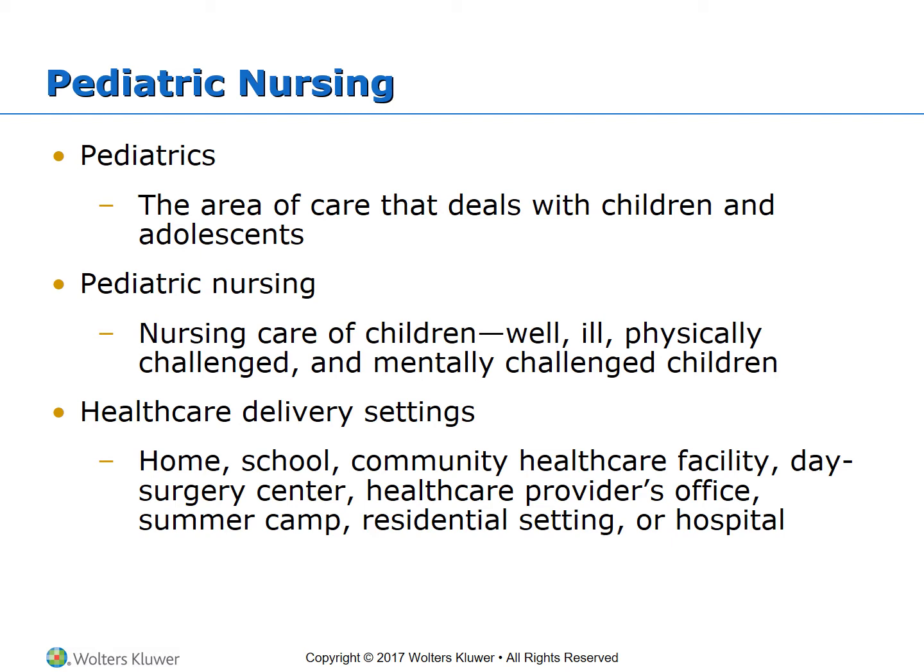We also provide care for family or other primary care providers involved with children. Pediatric nursing can be delivered in many healthcare settings: the home, community, day surgery centers, healthcare provider offices, summer camps, residential settings, or hospitals. The primary emphasis in pediatric healthcare is on prevention of disease and accidents, maintenance of good health, safety awareness, and positive lifestyle promotion.